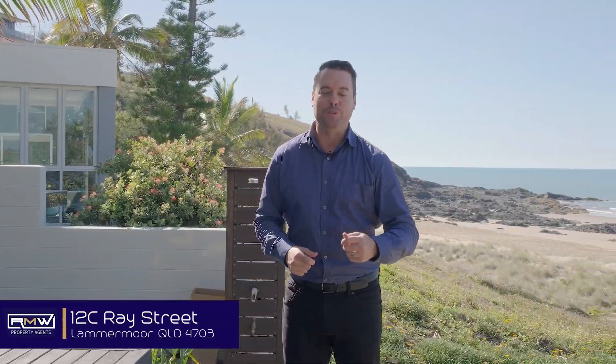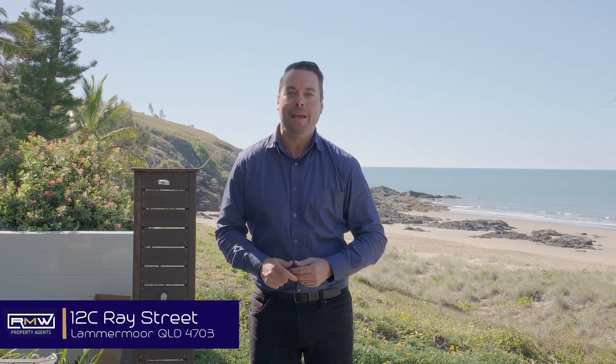The words rare, blue chip, absolute beachfront are thrown around in real estate all too often. Well, I've got a couple more to add: astonishingly beautiful, coastal perfection. This is 12C Ray Street, Lemmermoore.